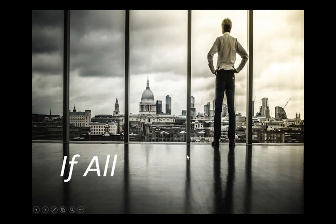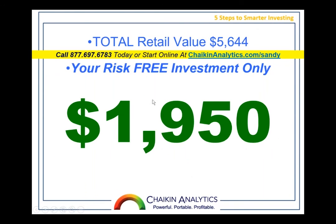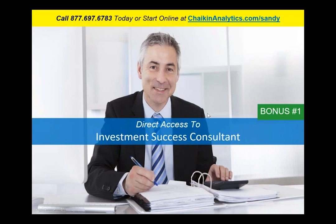All of this has a retail value of $5,644. If all this did for you was get you that one trade like I did recently on American Woodmark where I made $3,800, would that be worth it? So this is all $1,950. But we're going to add a money-back guarantee — if you're not satisfied within seven days after your coaching sessions, if you don't feel you're going to make money, you can return it.